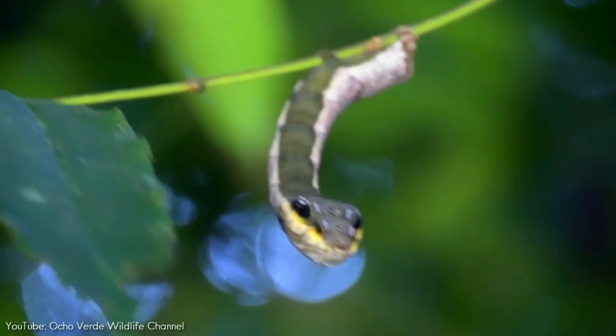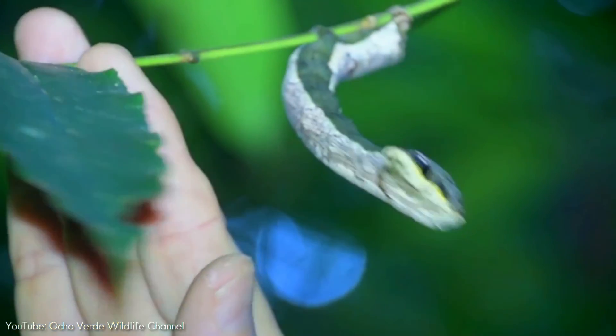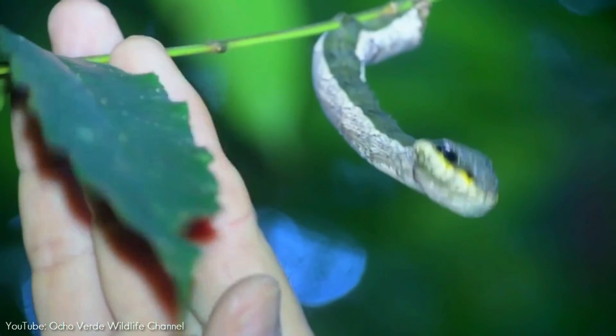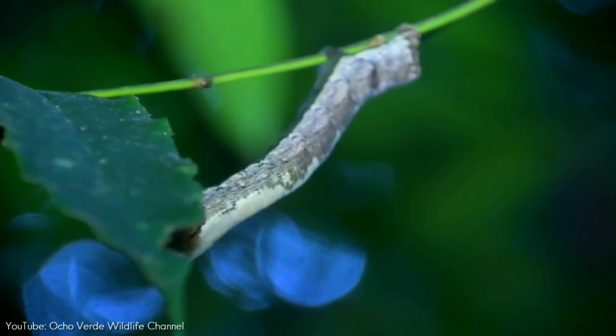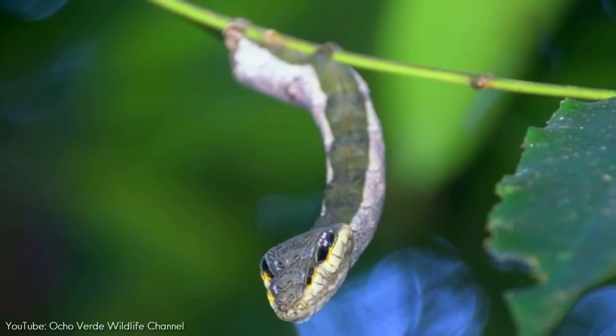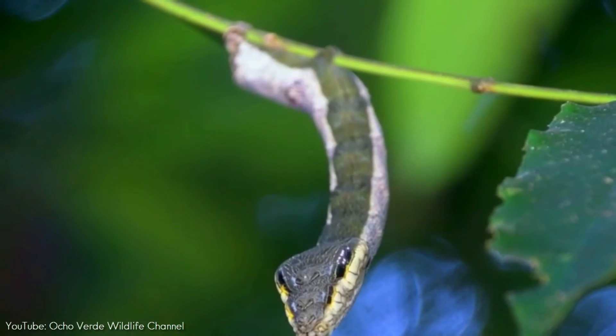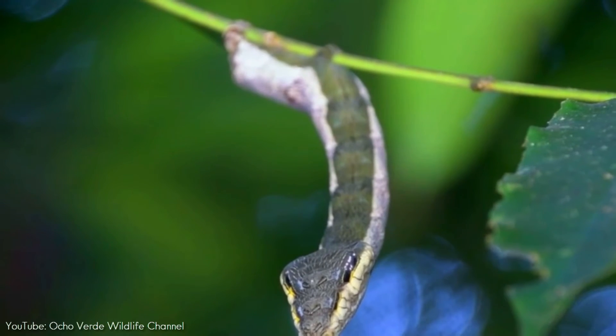They act almost like parasites, because the mimics are actually edible and therefore deceive predators without having to invest in costly defenses. Such a system can only be stable when the mimics are relatively rare; otherwise predators will learn the trick and attack more individuals of the mimics.